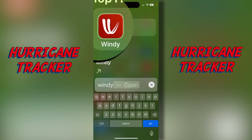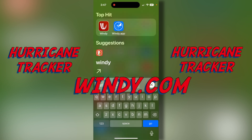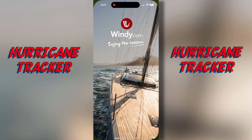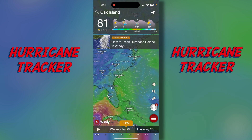It's called windy.com — it's up there on my top left, it's the W-looking icon. It's free, so if you download that and open up the app, it'll open up. They have a special hurricane tracker inside this app.